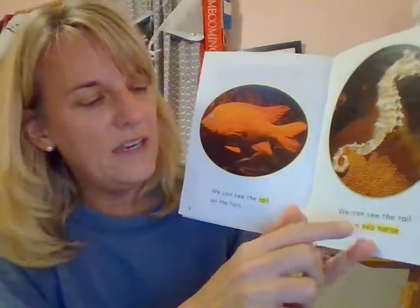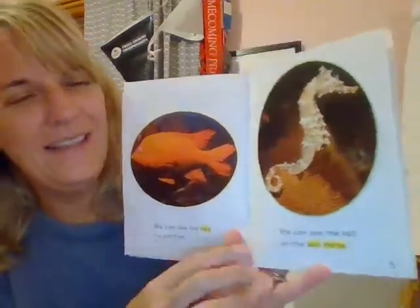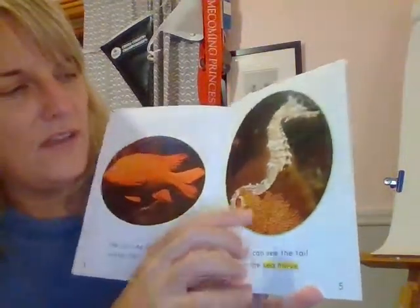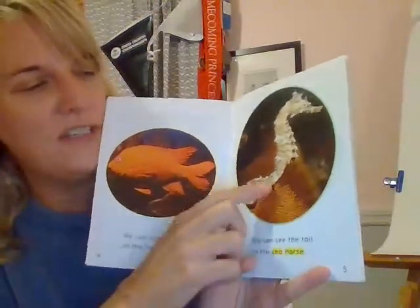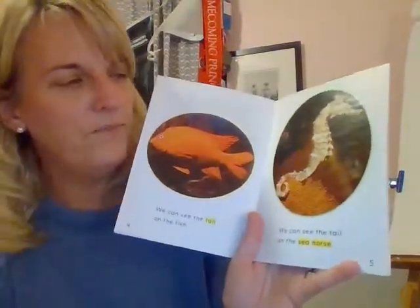We can see the tail on the sea house. Is that a sea house, boys and girls? Am I being silly? Does that make sense? No. So let's use our tools. We can see the tail on the — maybe you know what this is — sea... ho... horse. Seahorse! This is a seahorse. So maybe you didn't know that was a seahorse; then you have to use your sounds to figure it out. But we know it's not a seahouse. So boys and girls, making sure that word makes sense in your sentence, it fits with the book, and the sounds match.